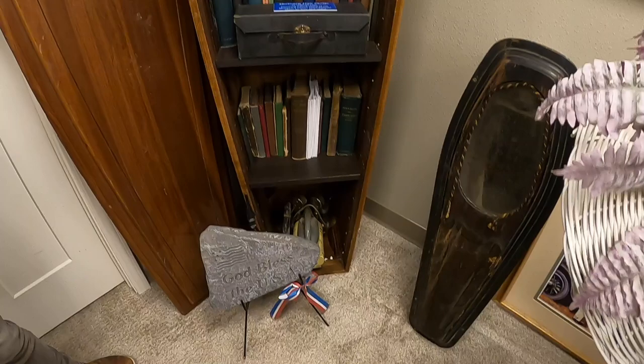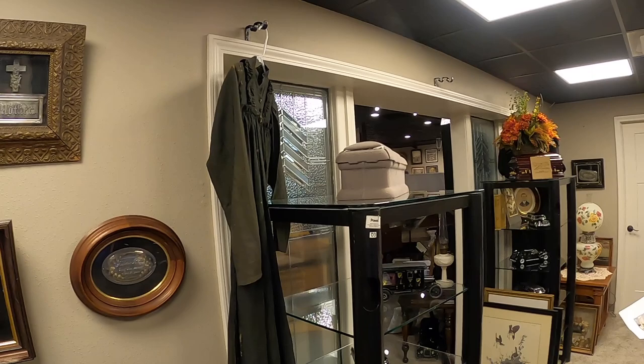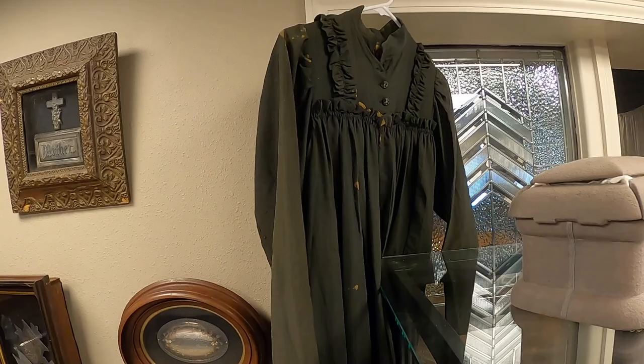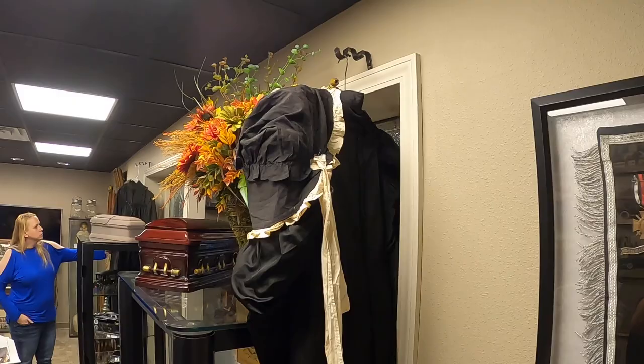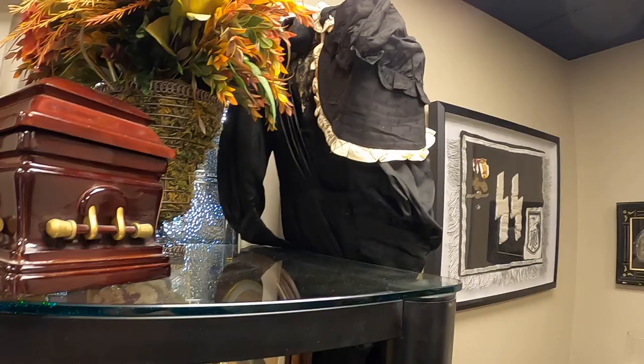These are the mourning clothes here. It just shows the difference in society - even somebody who was very poor in a prairie-style dress wore all black in mourning, compared to somebody who was higher in society. Both of these came from the same funeral home as the smaller casket. These would both be essentially loaners - for people who did not have the means, so they could still have a dress to wear to a service.